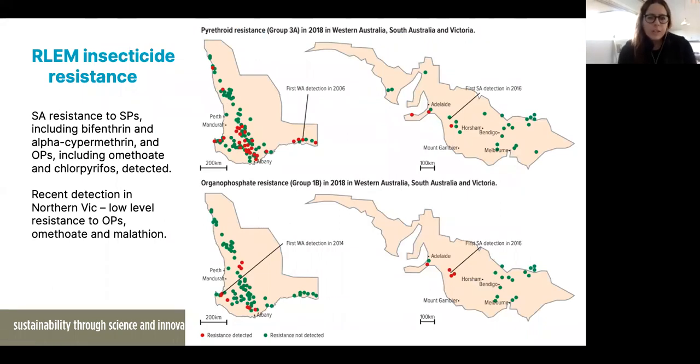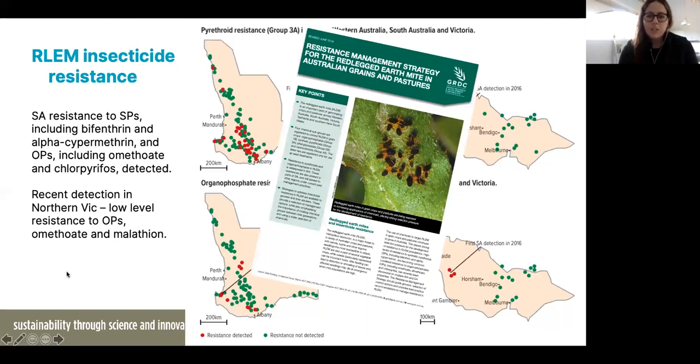Just one other consideration — red-legged earth mite has developed insecticide resistance to OPs and SPs. This has been found in Western Australia but also more recently in southeastern Australia. A few years ago, SP and OP resistance was found in South Australia, and more recently OP resistance has been found in Victoria as well. There is an insecticide resistance management strategy available for red-legged earth mite, which you can find on the GRDC website or on the IPM guidelines for grains website — it's a really valuable tool.